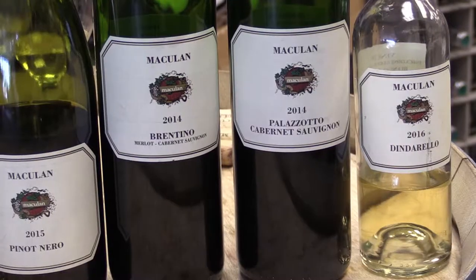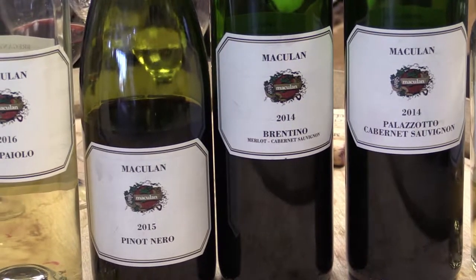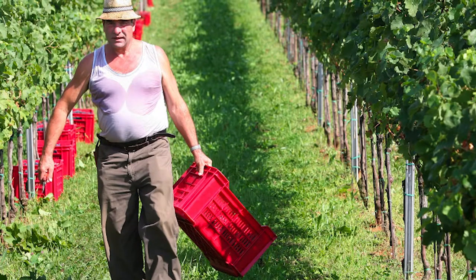I've been a huge fan of the whites, the reds, and your — is it a late harvest? It's a passito. So it's made with dried grapes.